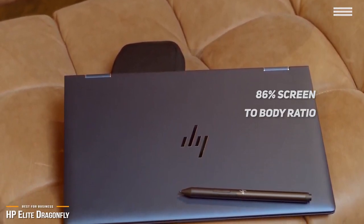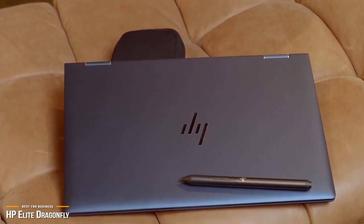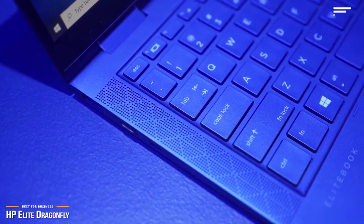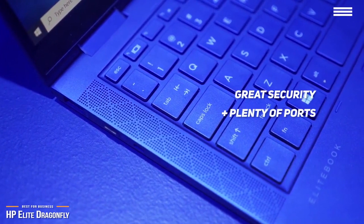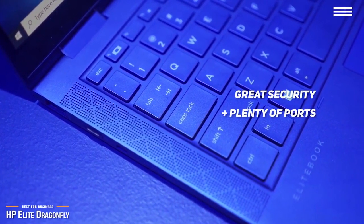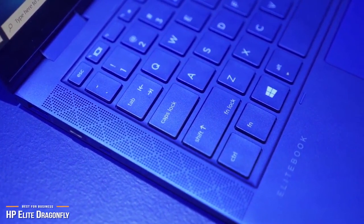The Dragonfly comes in a stunning iridescent Dragonfly blue color option that simply stands out. Because this is a professionally-oriented device, HP has packed in security and IT features, and included plenty of ports such as HDMI, 3.5mm audio, USB 3.1 Type-A, and two Thunderbolt 3 ports, either of which can be used for charging.